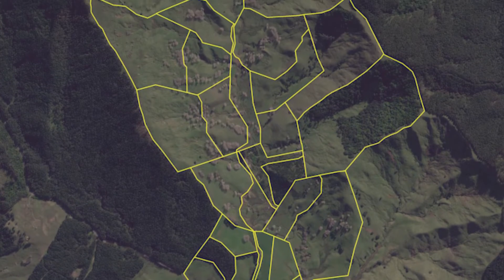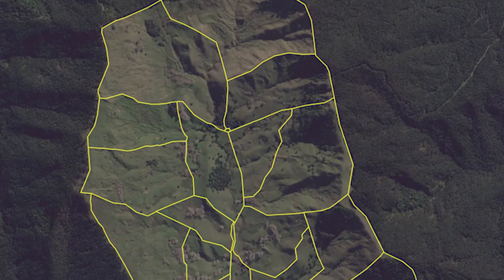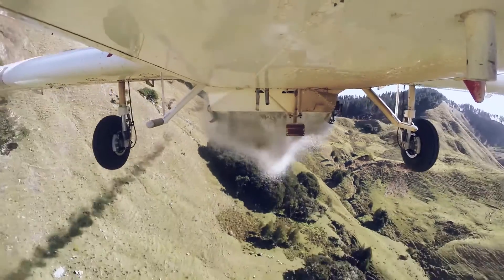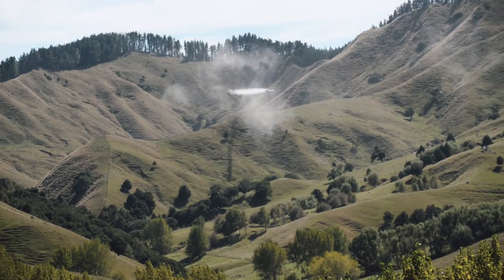Once your farm map is uploaded to the plane's onboard computer, it not only shows the pilot where to fly, it also takes over the hardest part of traditional top dressing — opening and closing the fertilizer hopper at exactly the right time, in exactly the right place. It's faster, much safer and much more precise.